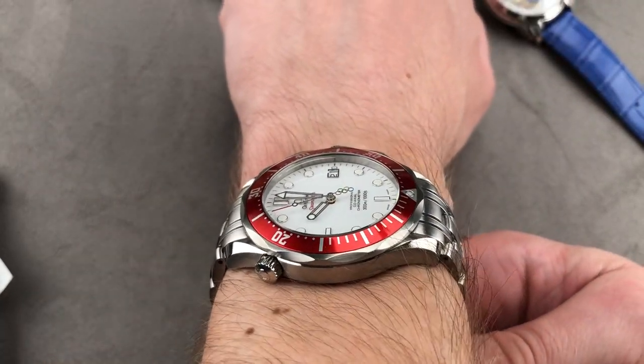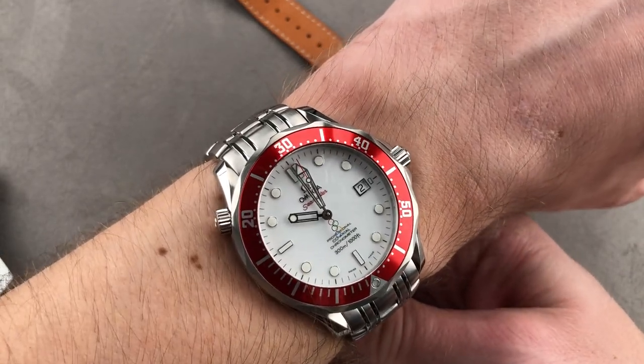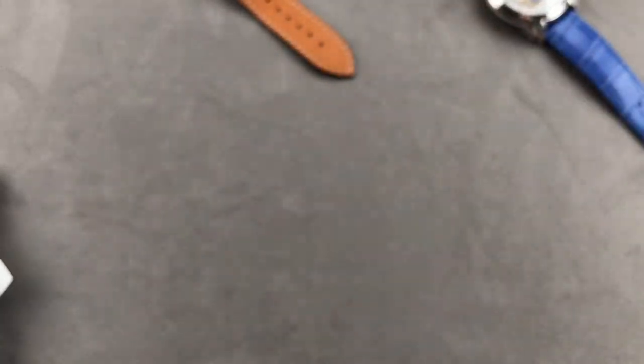300 meters water resistant, technically fascinating with the George Daniels coaxial escapement, and very accurate as a chronometer. It's a fitting tribute to both Omega's Seamaster line and of course the Olympic Games.